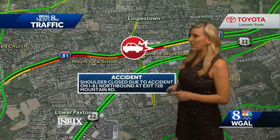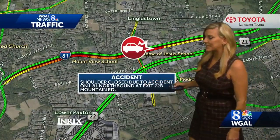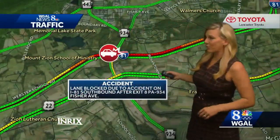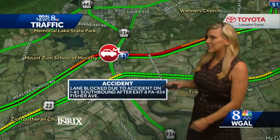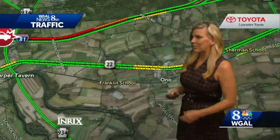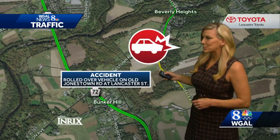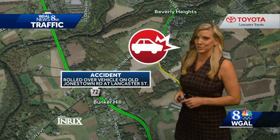We've got a crash on 81 in the northbound lanes at exit 72B for Mountain Road. Not far from there, 81 southbound lanes are also affected by a crash at exit 8, which is PA 934, Fisher Avenue. And nearby, another crash with a rolled-over vehicle on Old Jonestown Road at Lancaster Street.